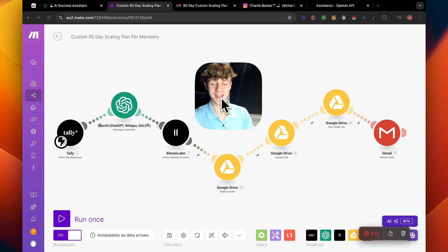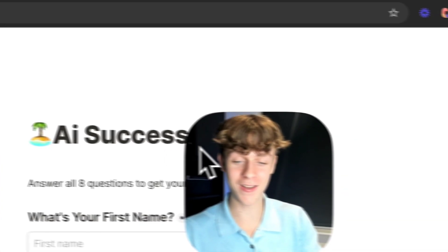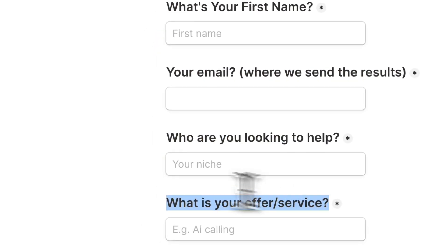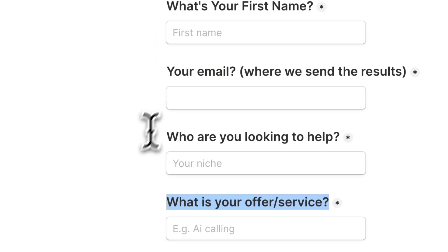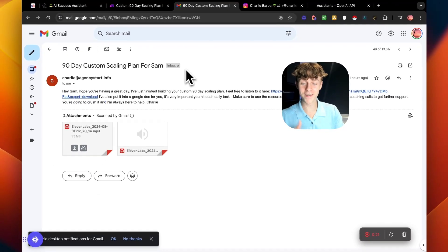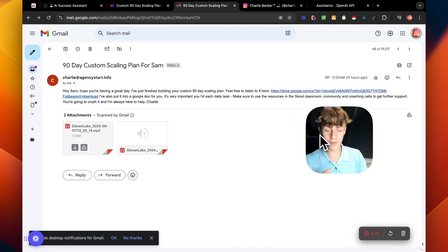Today I'm going to be showing you my AI customer success manager — I haven't seen another video like this on YouTube before, so I could be the first person to create something like this. Whenever my customers fill out an onboarding form with their first name, email, who they're looking to help, their offer, and some other questions about their business, within 60 seconds it creates them a custom personalized 90-day scaling plan. The best part is it's 100% automated, running 24/7, 365 days a year without me doing anything, and it uses my voice to give them the plan.